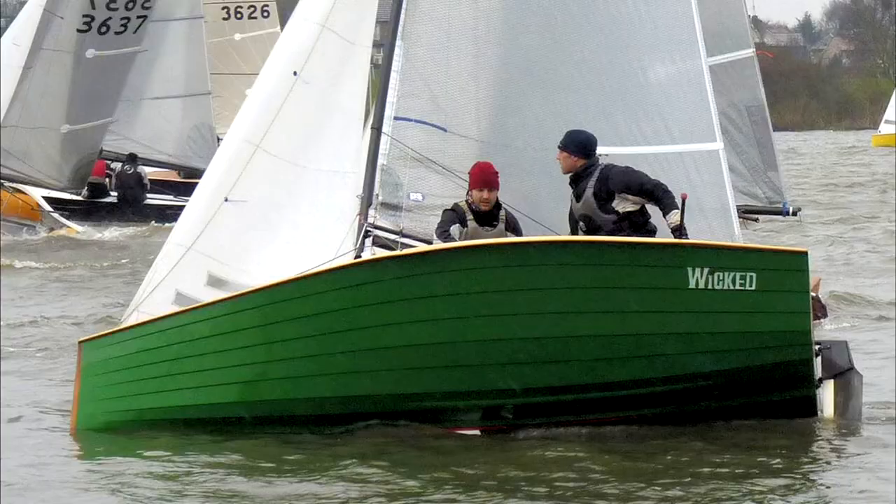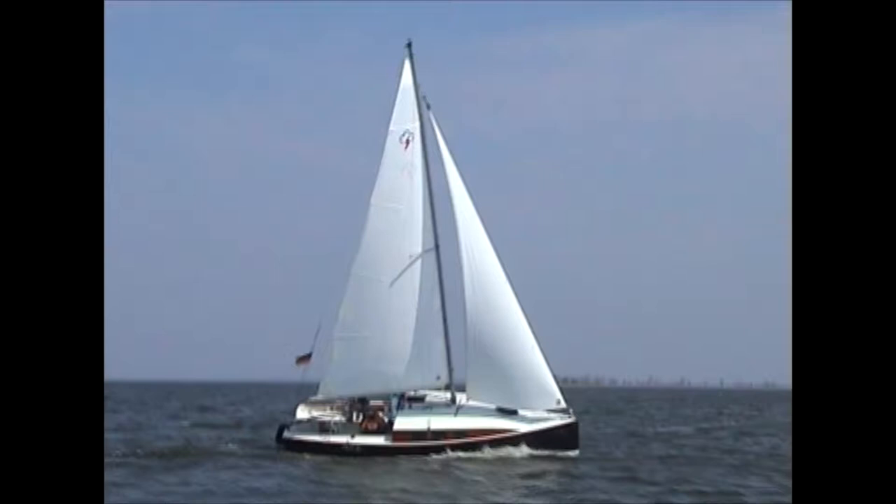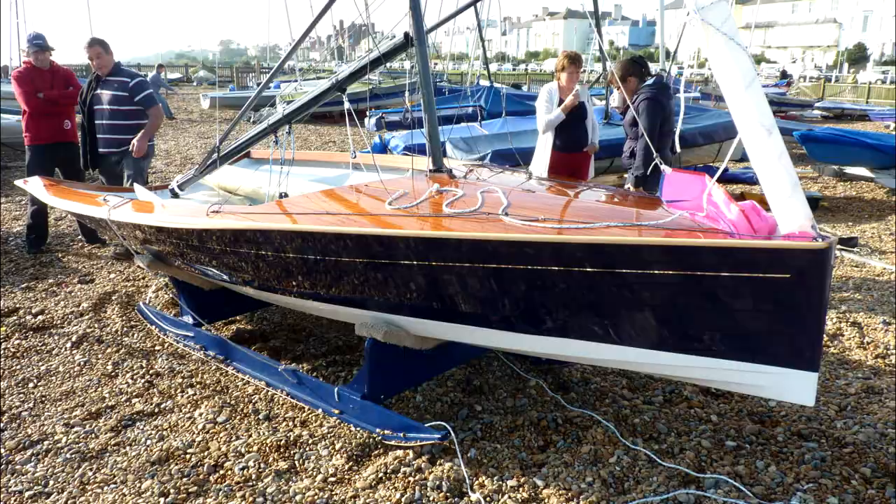Welcome to my YouTube channel. I'm Keith Callaghan and I've been designing small sailing boats since I was a teenager and I built some of them too. I'm based in the UK and set up my website bluelightning.co.uk 25 years ago and have sold my boat plans all over the world.